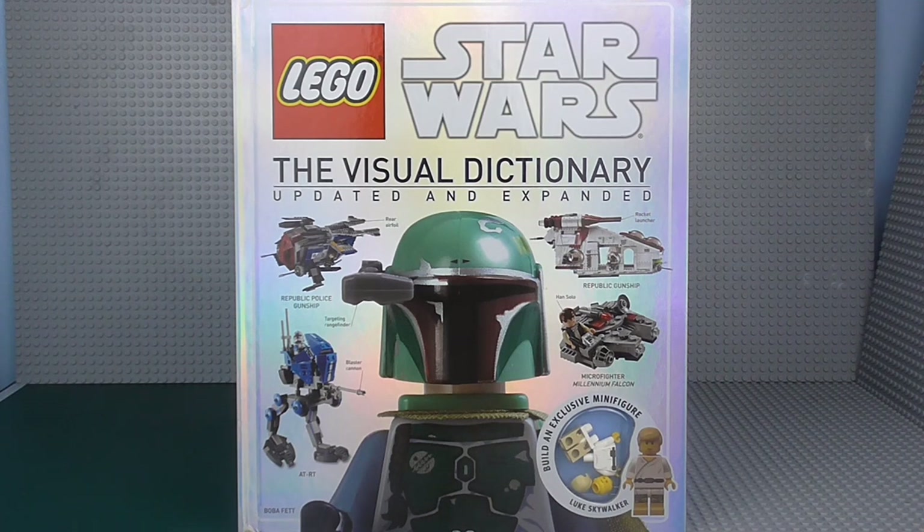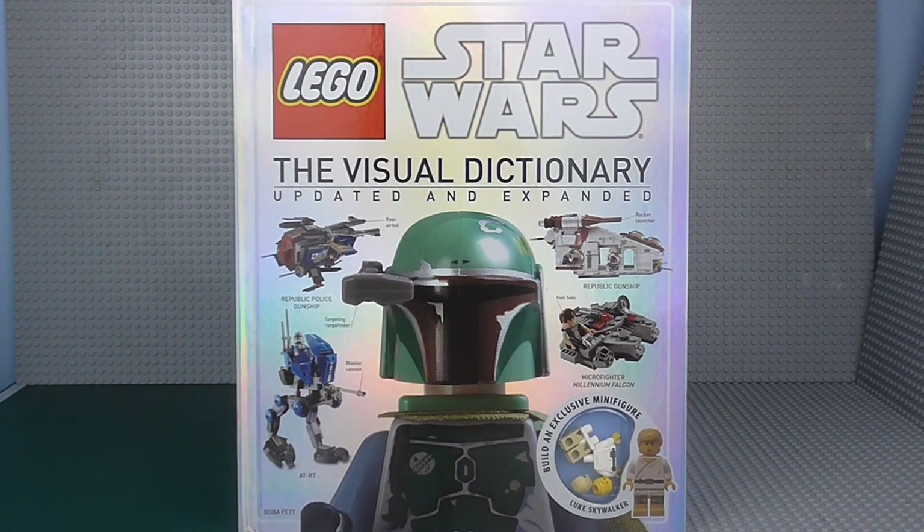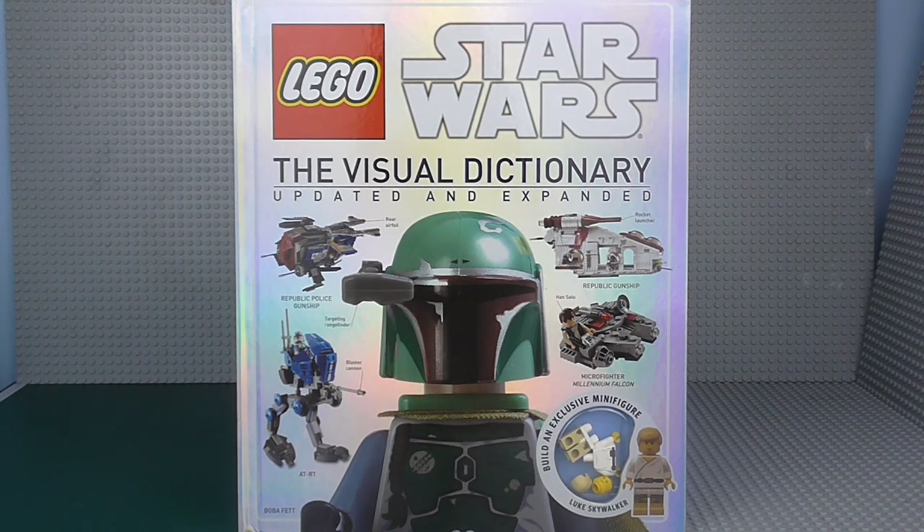I've done a couple of these reviews already — you can check back in my video history. I made the decision to buy this because the Visual Dictionary is my favourite book of all Lego Star Wars books. Some of you may be thinking, really, there are Lego Star Wars books? Yes, there are, and this is my favourite because it contains every single set and every single minifigure variant.